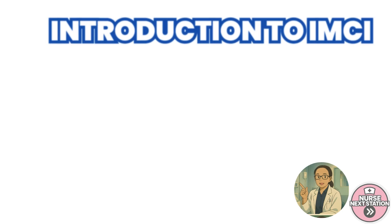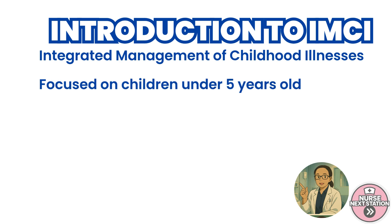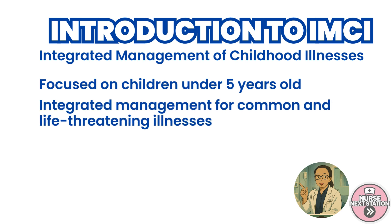Let's begin by understanding what IMCI really is. The Integrated Management of Childhood Illnesses, or IMCI, is a WHO and UNICEF strategy focused on reducing childhood mortality and improving quality of care for children under five years old. It integrates the management of common and life-threatening illnesses like pneumonia, diarrhea, malaria, measles, and malnutrition into one cohesive approach. Rather than focusing on one symptom or disease at a time, it looks at the child holistically.